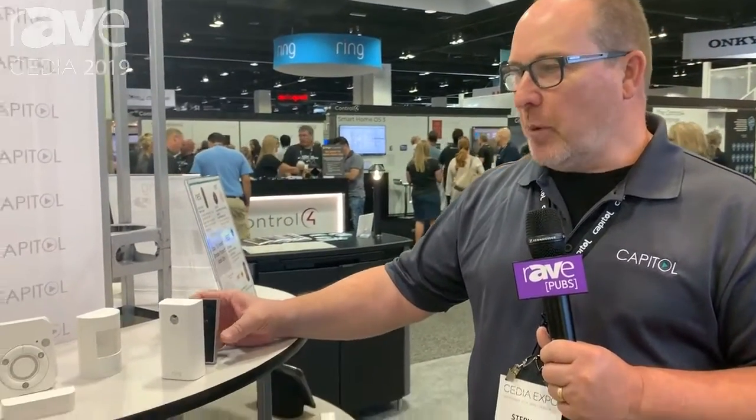Hi, this is Steve with Capital Sales Company at the CDS show 2019. One of the categories and brands I want to highlight is some of the new products by Ring.